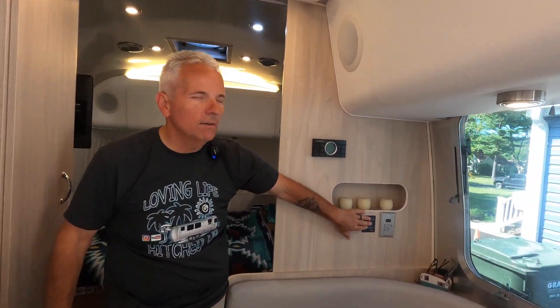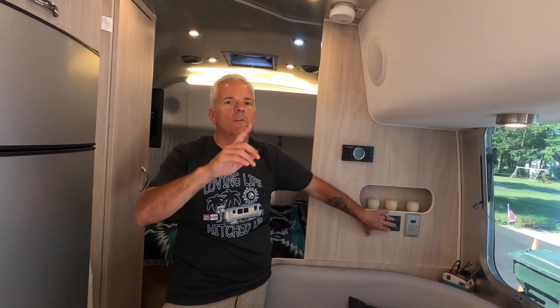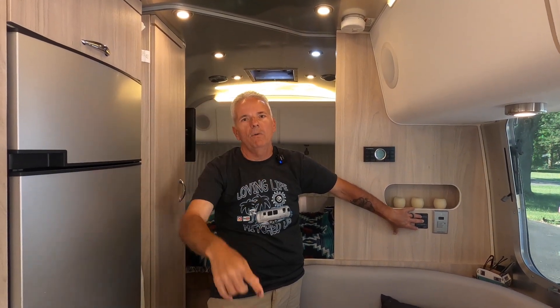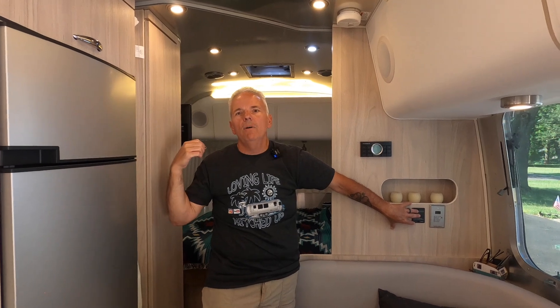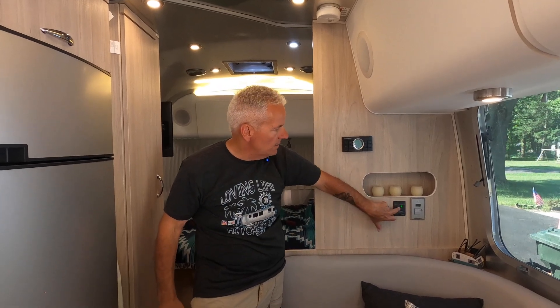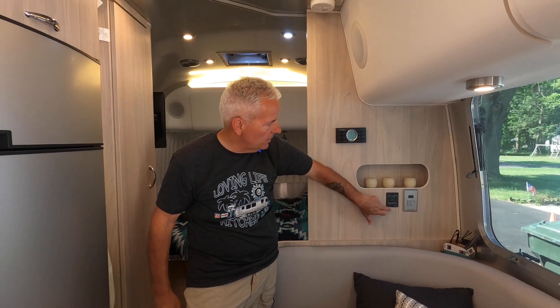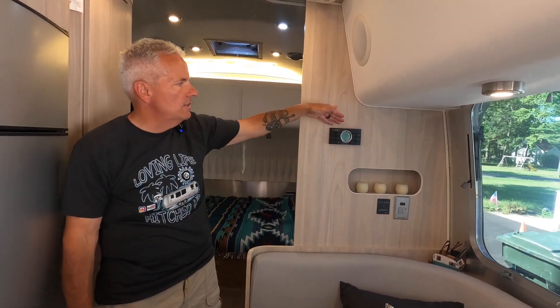The inverter switch is right here. If you're running off battery power, only certain inverter plugs in the coach work — above by the radio, under the dinette, and the TV all run off the inverter. A simple green press turns it on and a hold turns it off, putting your inverter on or off.